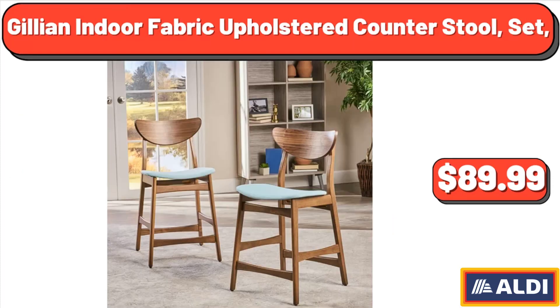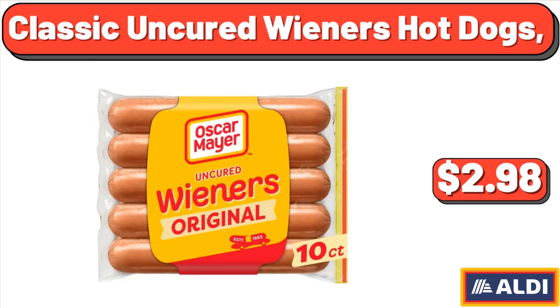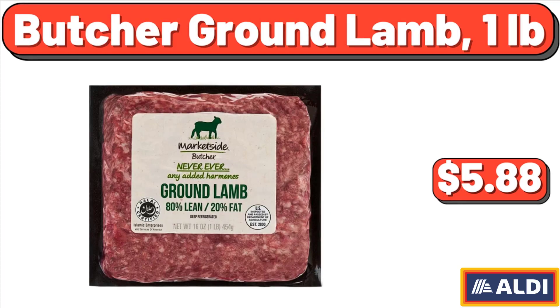Jillian indoor fabric upholstered counter stool set, $89.99. Classic uncured wieners hot dogs, $2.98. Butcher ground lamb, 1 pound, $5.88.